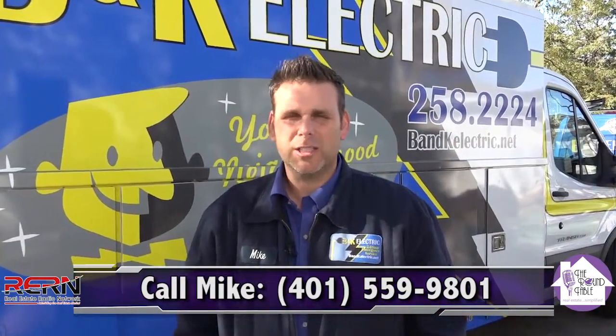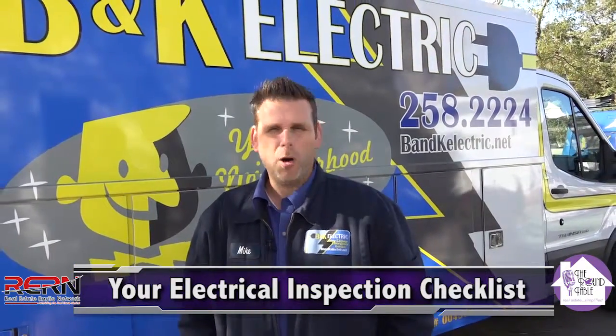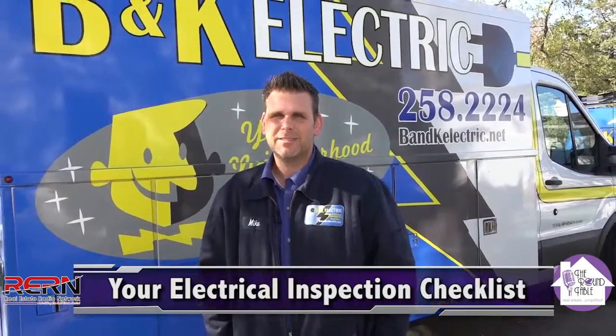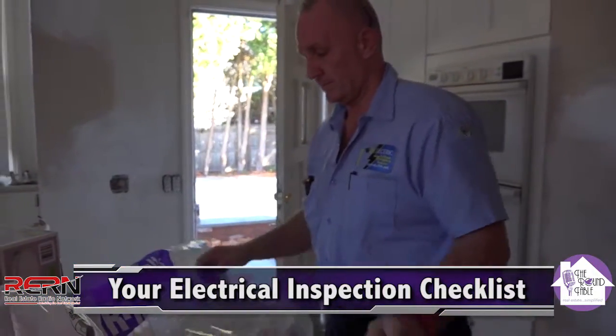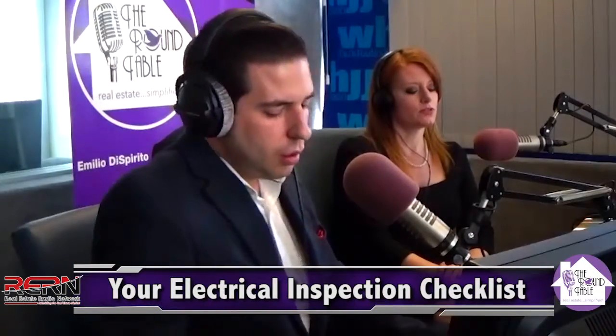That is a good point. If you're buying a house where a lot of risky construction has been done in the last 20 years, you want to see that it's been inspected — because if it hasn't, there's a good possibility the builder tried to do everything himself, including framing and electrical.